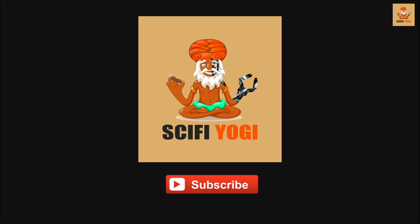Please click the subscribe link below to get updates on new videos from us. Thank you.